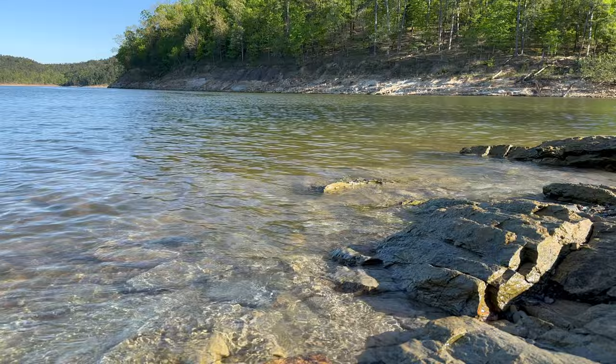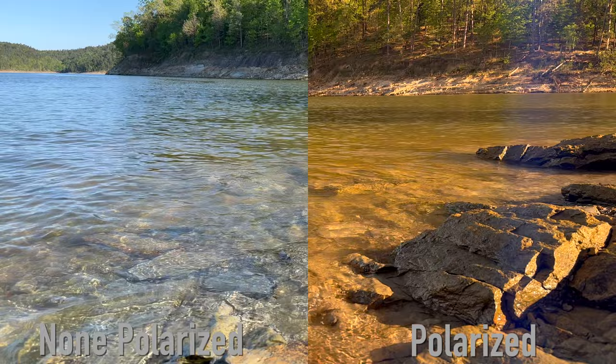Most of you watching this video already know that polarized lenses help to remove glare off reflective surfaces like water, ice, or even the inside of a windshield, and this technology can be very helpful in reducing eye strain. It also allows you to see more clearly, but it's not without its downsides.